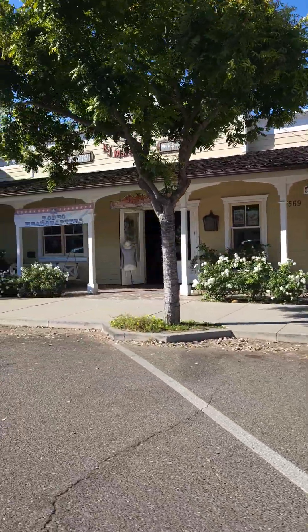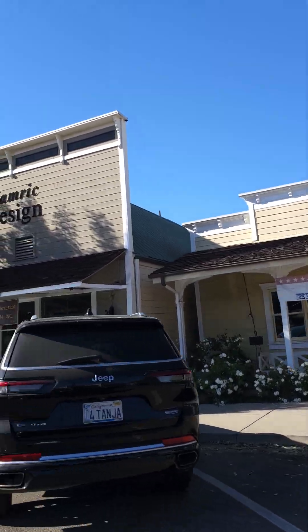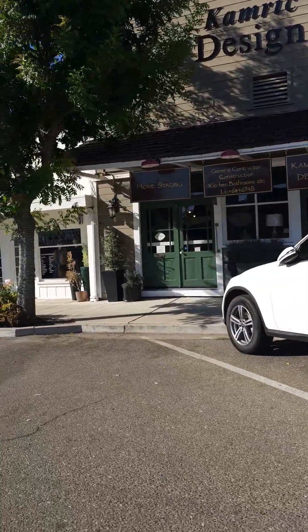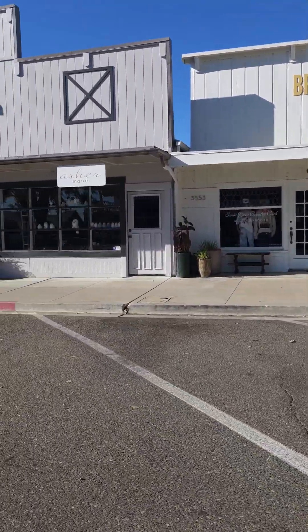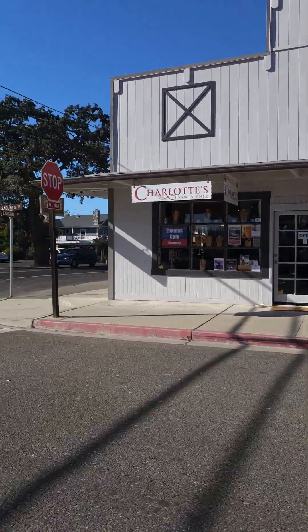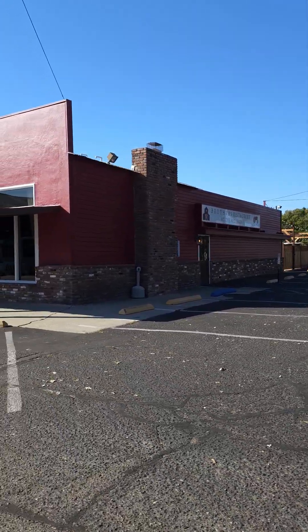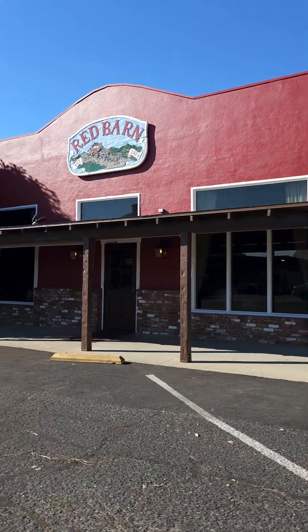Rodeo Headquarters — looks like a design store here. Like I said, this is the city of San Ynez. They also have a Brothers BBQ restaurant, it's like a little red barn.